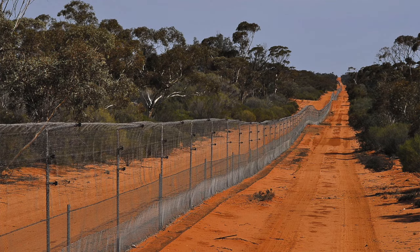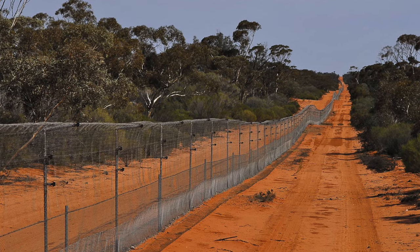We travel through neighbouring Nanya Station, which is managed for conservation, where we start seeing beautiful Mallee woodland come up in the unfenced areas. And then the first sight of Scotia you get is our feral predator-proof fence, which we travel along and then head into the sanctuary.